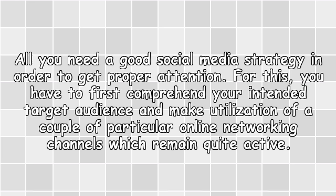Use Social Media: You need a good social media strategy in order to get proper attention. For this, you have to first understand your intended target audience and make use of a few particular social networking channels which remain quite active.